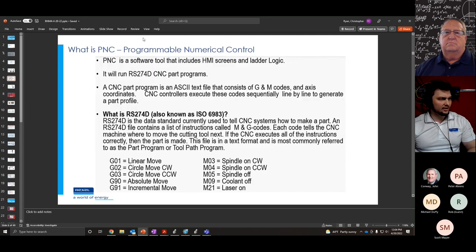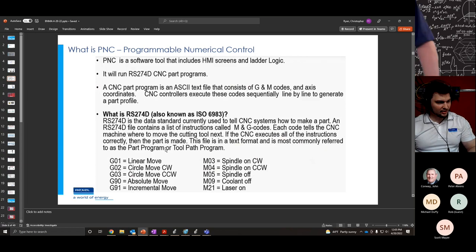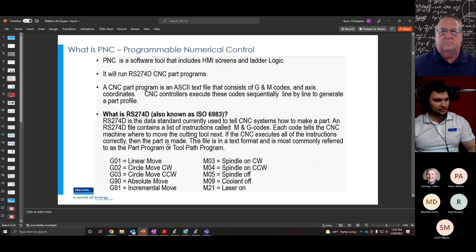PNC is a software tool that includes HMI screens and ladder logic, similar to sample code you would get from Rockwell's sample code library. It runs RS274D CNC part programs — text files that contain G codes and M codes to run a CNC machine. G codes are your moves and M codes are your machine codes or miscellaneous codes for your I/O and switches to turn things on and off. PNC comes with a large set of standard G codes and M codes, with instructions to add custom ones if needed.